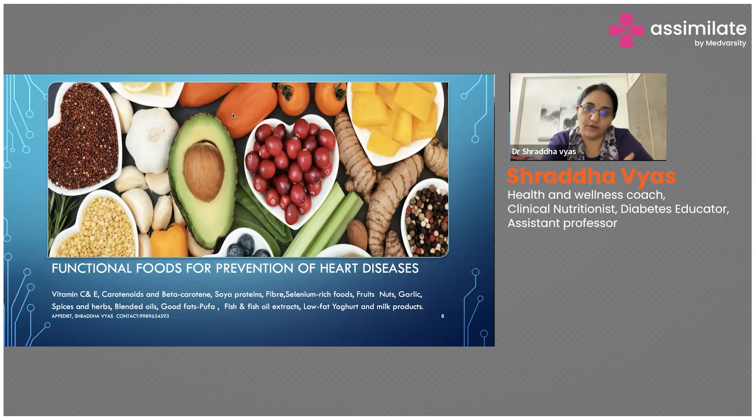Different types of millets need to replace the wheat and rice which we have all gotten used to. This has to be replaced with the variety of millets available.